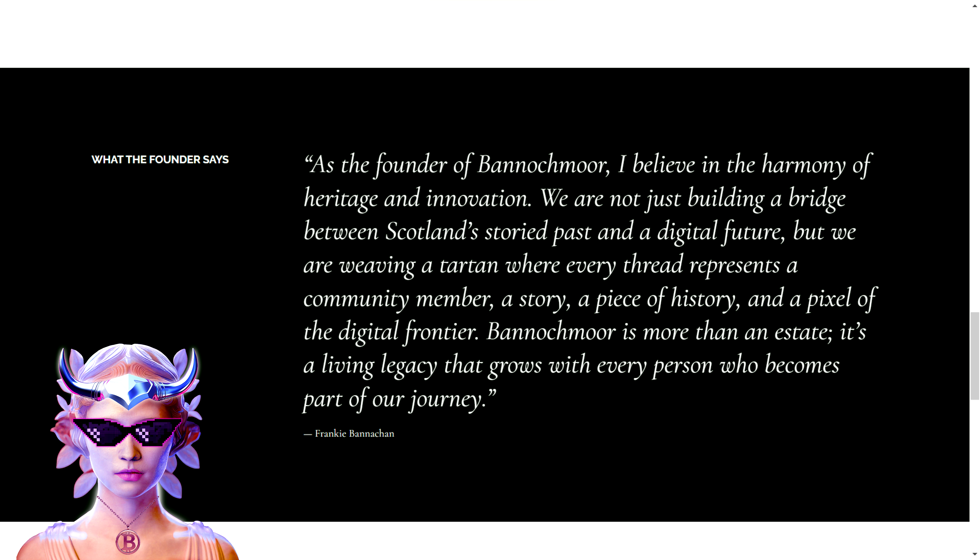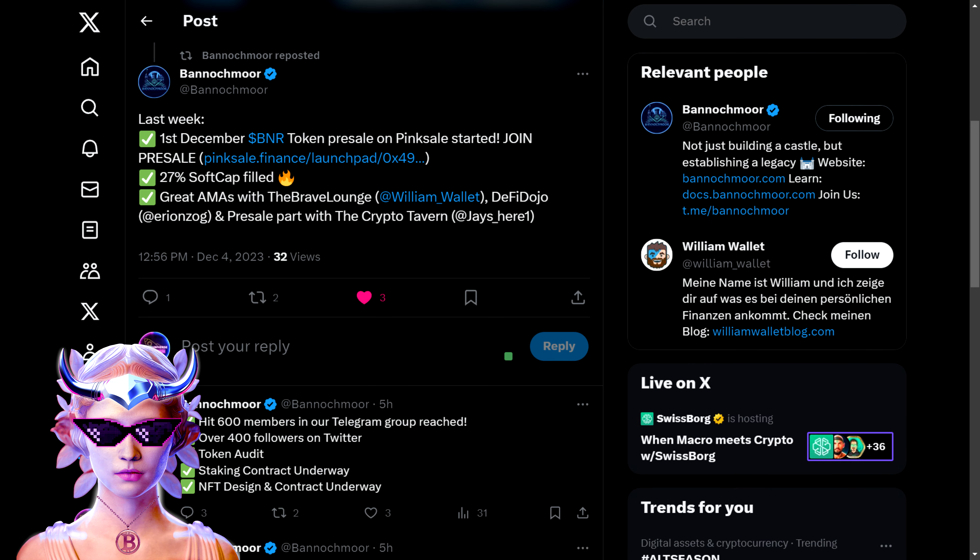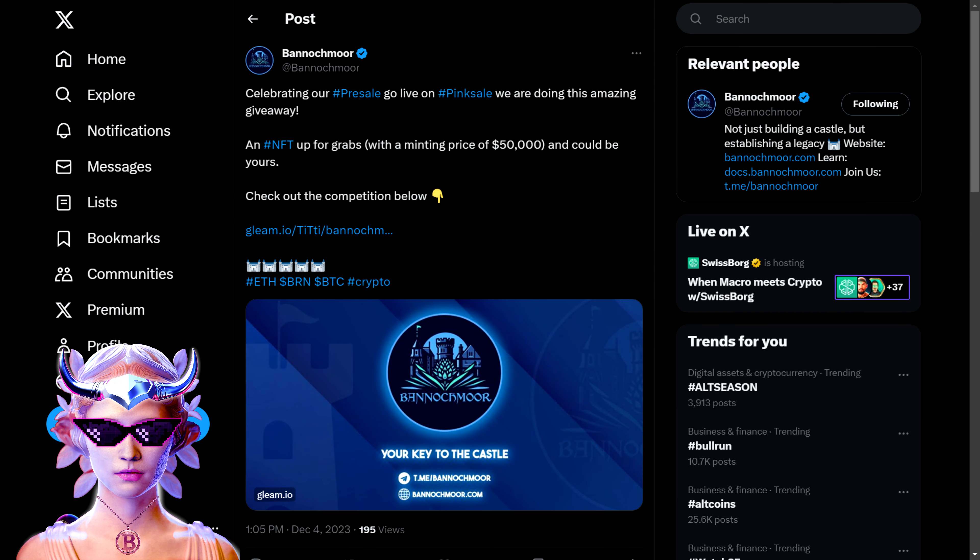With a total supply of 1 million BNAIR, they have a detailed allocation plan covering everything from liquidity to development and marketing. There is a clear use-of-funds strategy, and they've implemented a 6% transaction tax on BNAIR transactions. 20% of the total supply is allocated for the pre-sale, and 15% is dedicated to liquidity, bolstered by a 90-day lockup period. The development fund receives 30%, advisors, maintenance, and ongoing costs receive 20%, and the last 10% is reserved for marketing and community management.